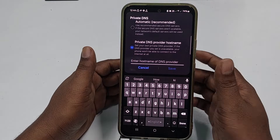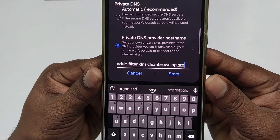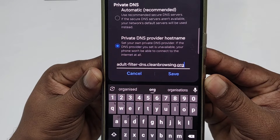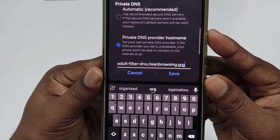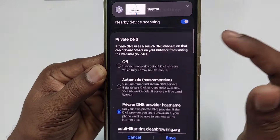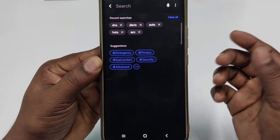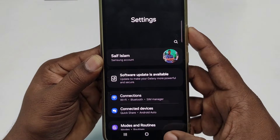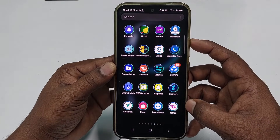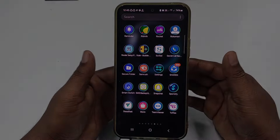Select the third option which is Private DNS Provider Hostname, then type this address: adult-filter-dns.cleanbrowsing.org — make sure you write it correctly. After that, click Save and make sure it is on. From now on, no porn website will appear in your search results on your phone. That's it — by these two easy processes you can block any kinds of porn website from your phone easily.